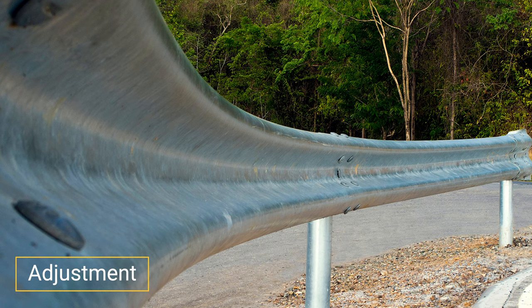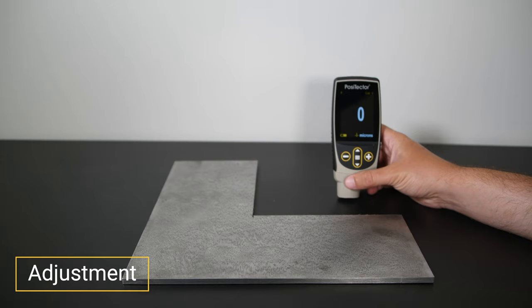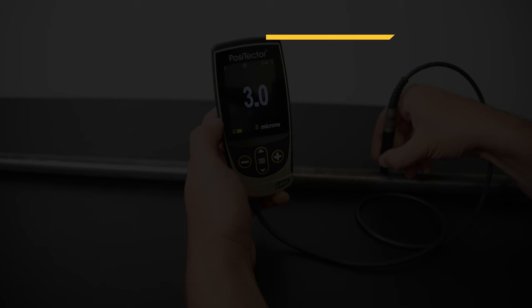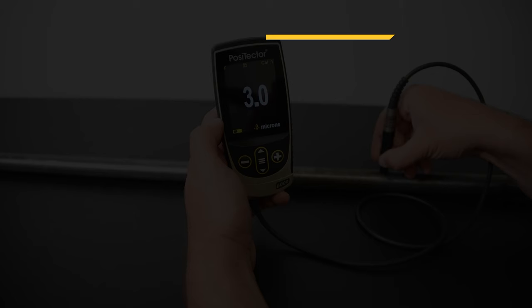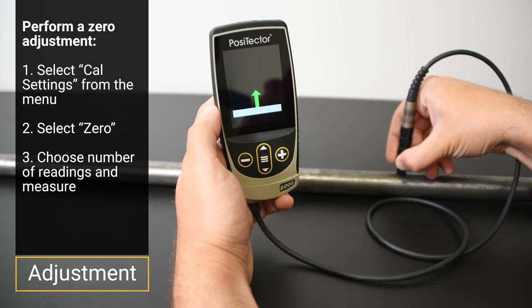Step 3: Adjustment. Adjustment is required when conditions differ from the smooth, flat, thick substrates coating thickness gauges are calibrated on. Check zero on the uncoated substrate. If the instrument measures within tolerance at zero, it is measuring accurately. If not — typically due to substrate mass, composition, or geometry — simply perform a zero adjustment. To perform a zero adjustment, select CAL settings from the menu, then zero. Take one or more measurements by following the on-screen prompt. When completed, verify that the instrument measures within tolerance of zero.